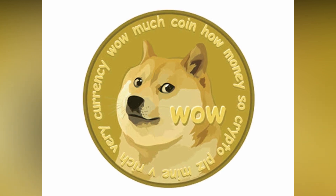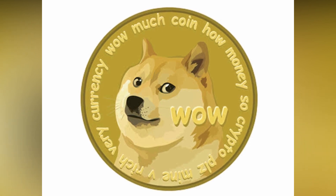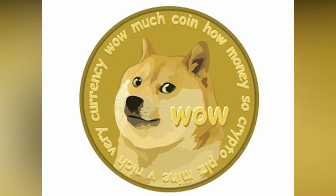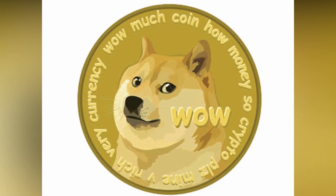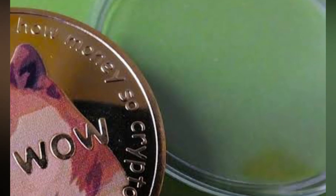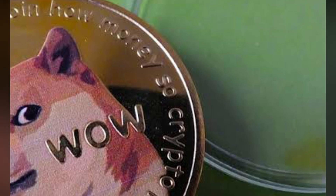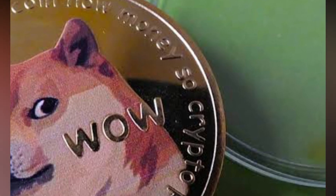However, this irrationality may be where Dogecoin's opportunity lies. You can make a lot of money with Doge if you're an expert in groupthink and human behavior. Some experts advise that you forget about the details and the fundamentals — which are debatable in crypto. Instead, base your entry and exit points on your understanding of behavioral analytics. They believe this to be the most accurate compass that we have.